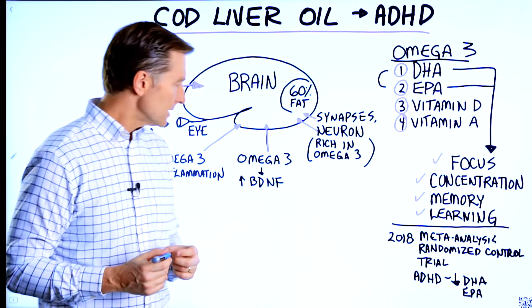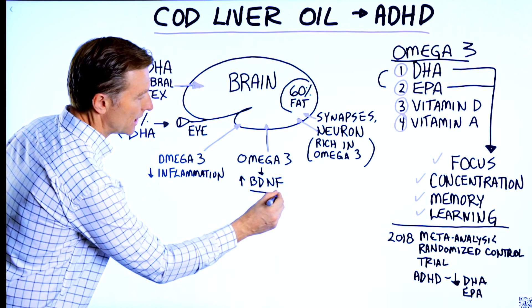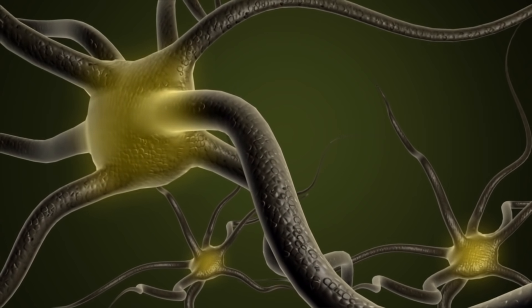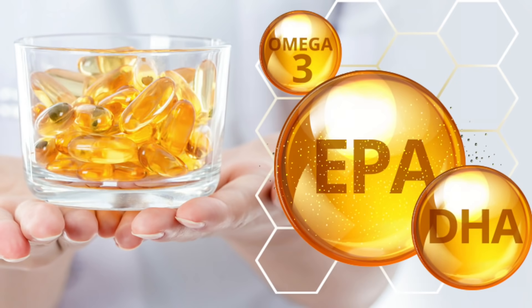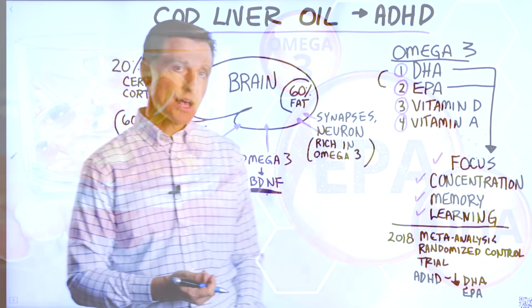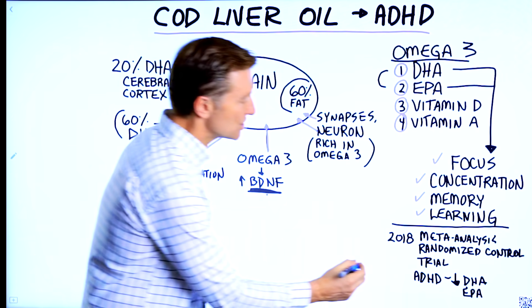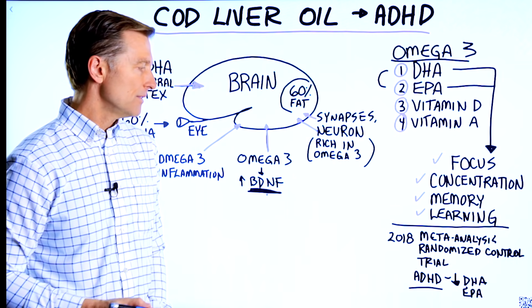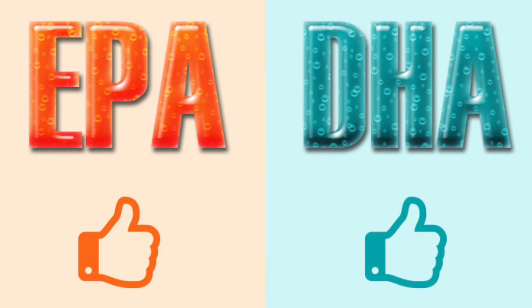Omega-3 fatty acids increase something called brain derived neurotrophic factor, which helps nerve cells grow in the body. They also have a really good anti-inflammatory effect on the brain. In a 2018 meta-analysis randomized controlled trial, it was found that children with ADHD had a pretty significant deficiency in both DHA and EPA.